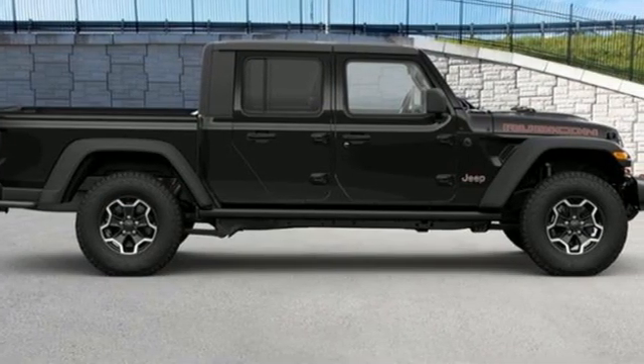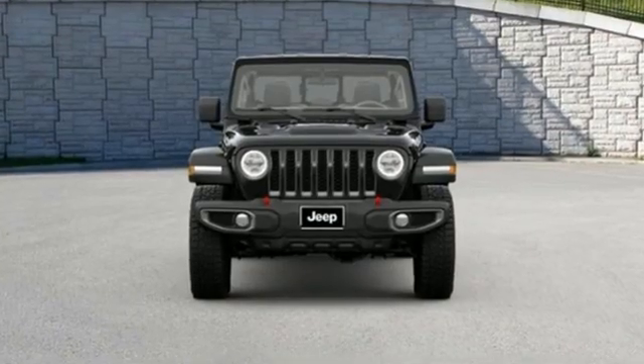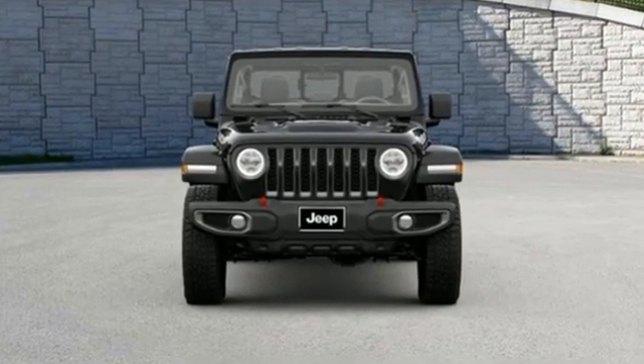The Jeep life fits your life. If you've been waiting for the perfect time for a test drive, the time is now. Experience it today.